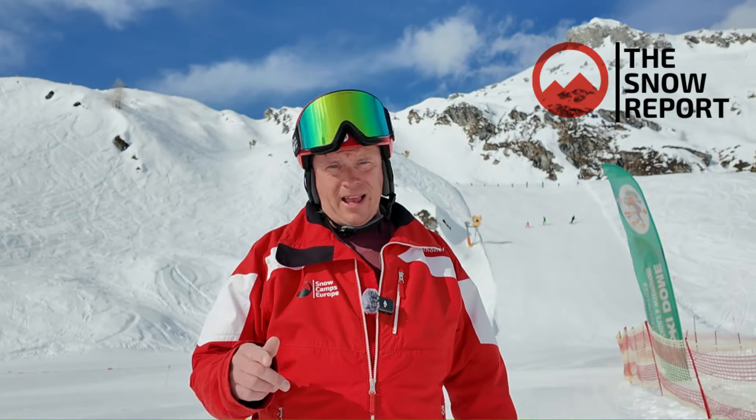It's Andy from Snow Campus Europe — see you next week for next week's snow report. Have a fantastic Easter everybody. Bye for now.